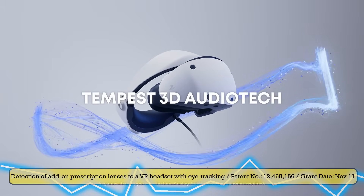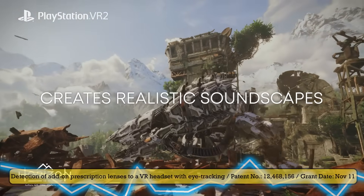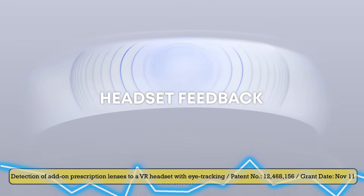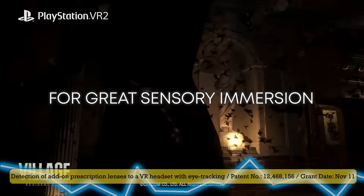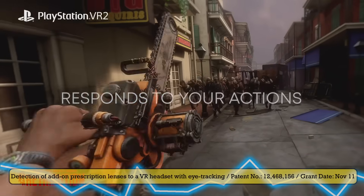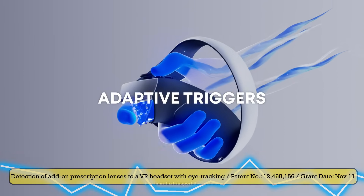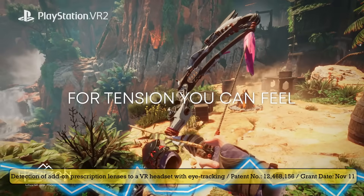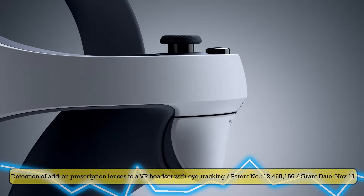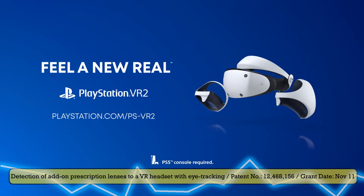Let's talk first about the patent details. This is patent number 12468156. Assignee is Sony Interactive Entertainment. Grant date is November 11th this year. The title is: Detection of add-on prescription lenses to a VR headset with eye tracking. The core concept is a VR headset equipped with eye tracking sensors can detect when prescription add-on lenses are fitted, measure their characteristics and adjustments, and adjust image rendering accordingly, optimizing clarity, calibration, and user comfort.